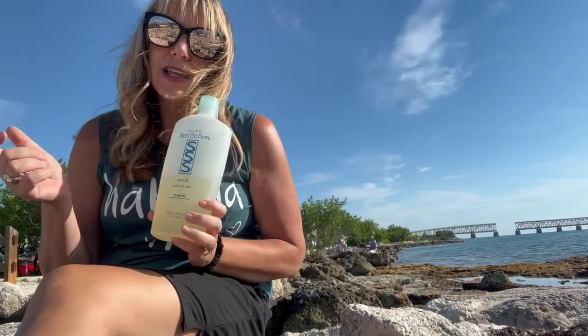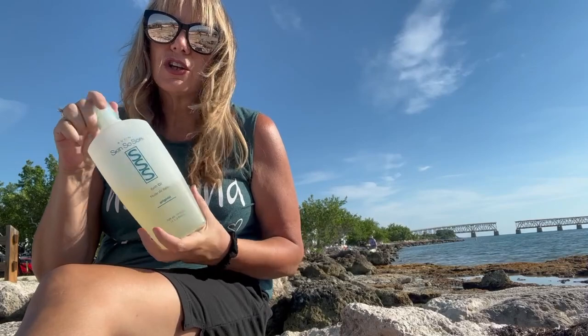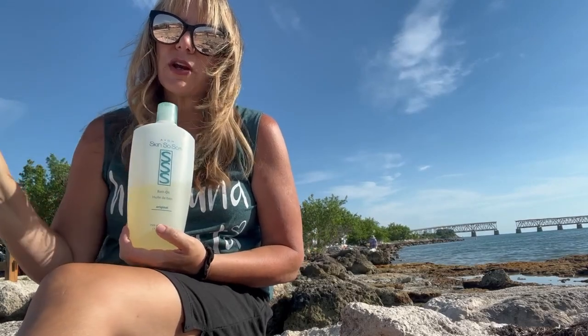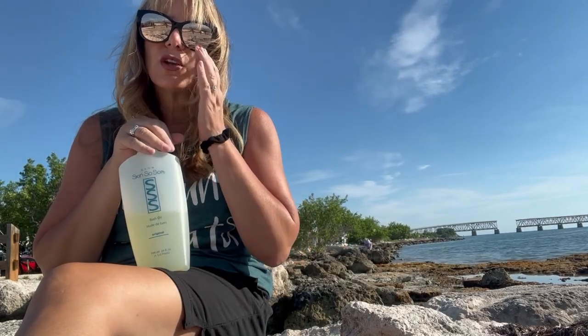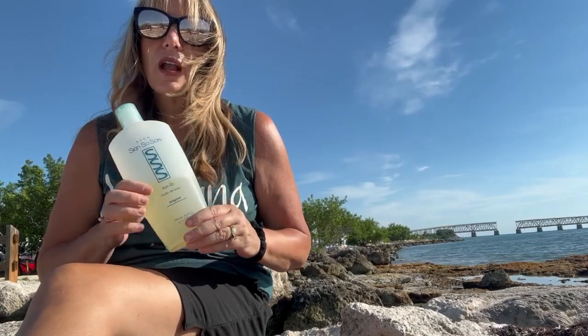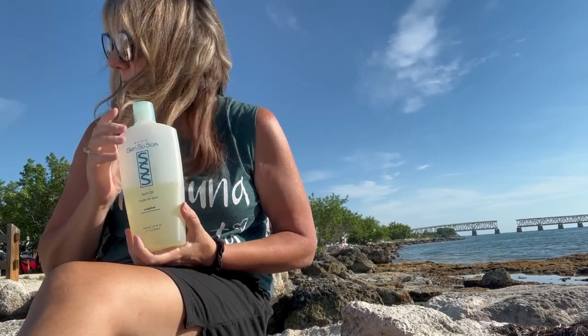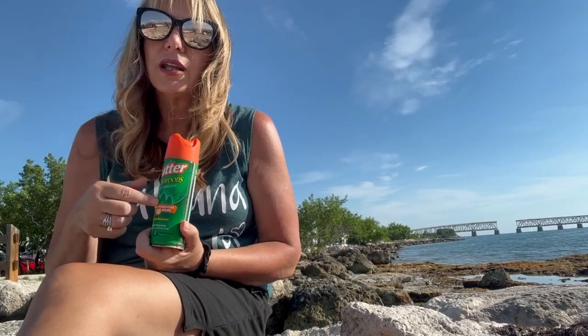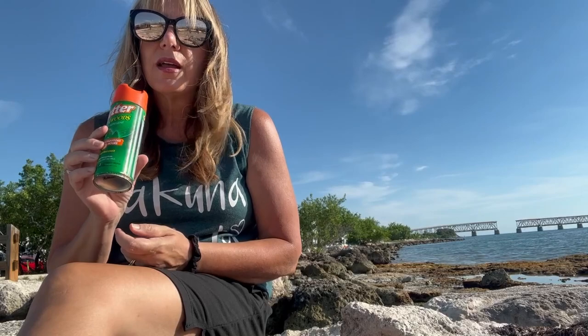My very favorite is the original Skin So Soft by Avon. You can either use it directly from the jar and just wipe yourself down as if you were putting on suntan lotion, or put it in a spray bottle and spray yourself down. Either way works, but the bugs seem to stay away from this. This would be my top choice for bug and mosquito repellent — you can find it in our Amazon store or anywhere Avon products are sold. My second choice would be Cutter spray, which is sweat resistant. We were bike riding and it stayed on me and I did not get attacked by any bugs, so I would definitely recommend this as my second choice.